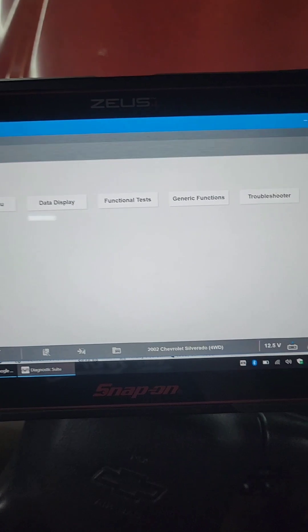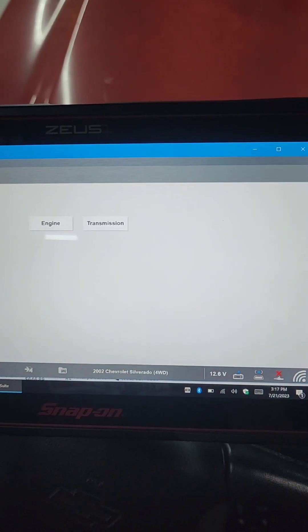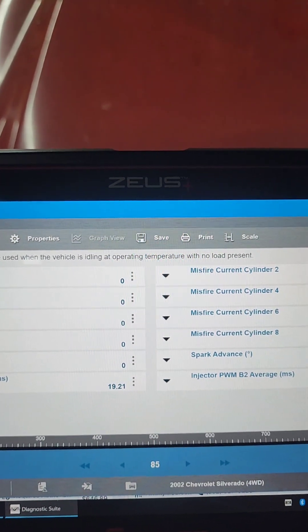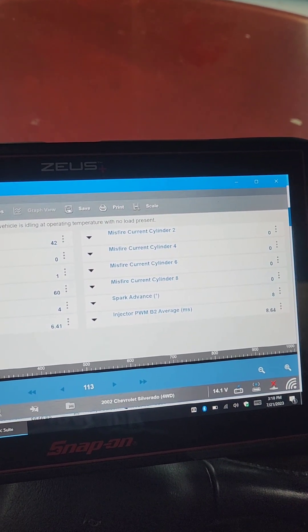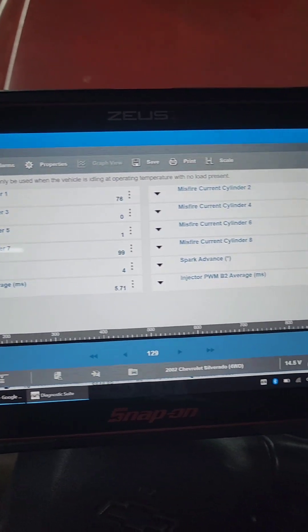Now we've got to move on to ignition. There's no real codes that help — a P0300 could be caused by a lot of stuff. Before I jump to testing ignition, I'm going to check for a misfire counter on the scan tool to see where it's coming from. Here on my scan tool it shows all eight cylinders. Starting it up — it feels like it's from all of them, but looking at the data it's all of them on bank one.